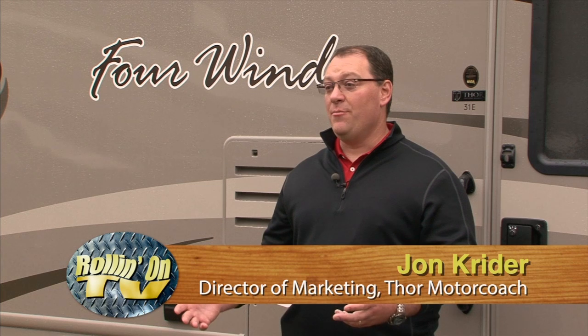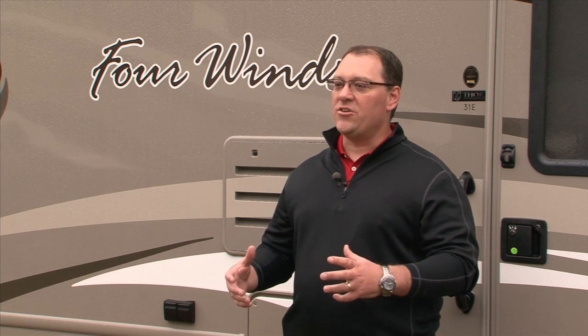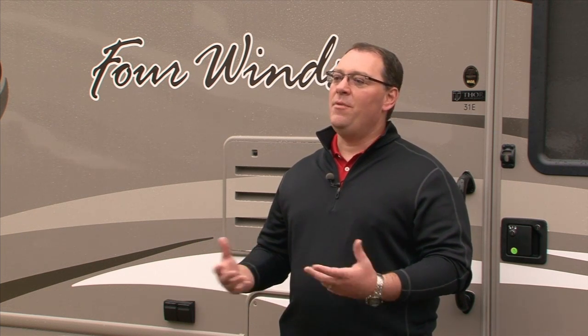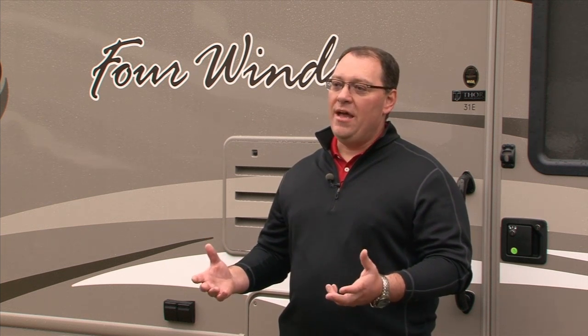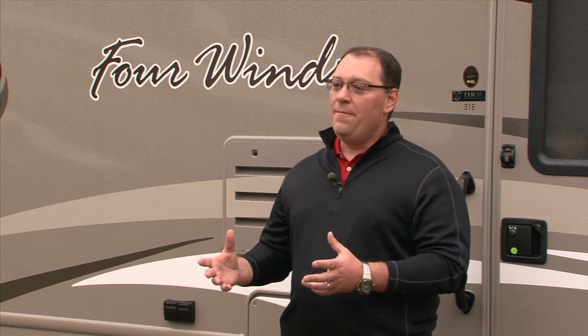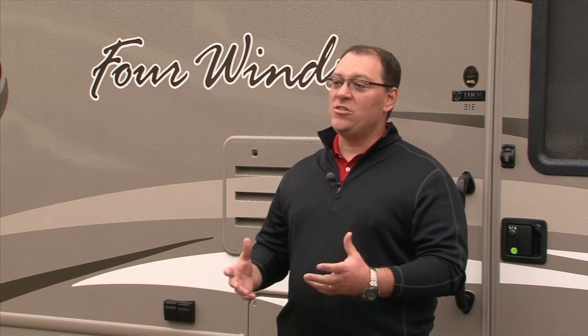Those were two very long-standing companies with 20-plus years of manufacturing experience. Thor Industries decided to look at what makes sense for the motorhome business. They took these two entities that were known in the market, combined them under the Thor name — the only part of Thor that actually does motorhomes; everything else, like Keystones, Crossroads, and Airstreams, is pretty much trailers. Damon and Four Winds came together in September 2010, creating Thor Motor Coach, now the largest retailer of motorhomes in North America.